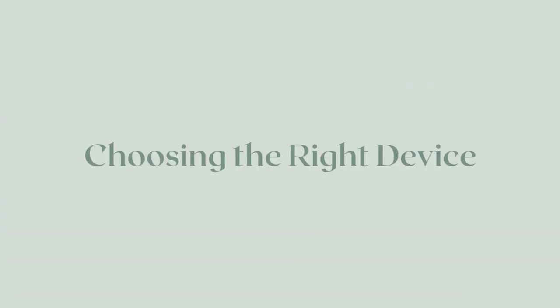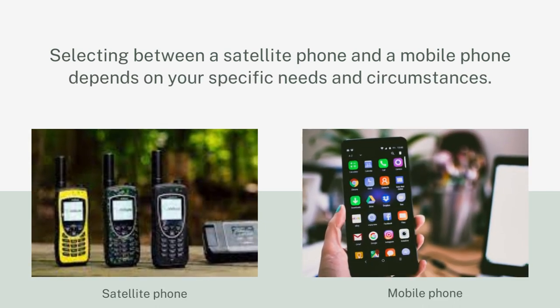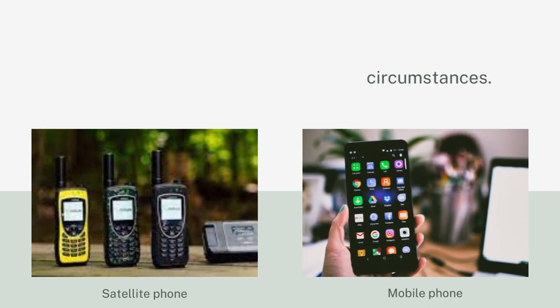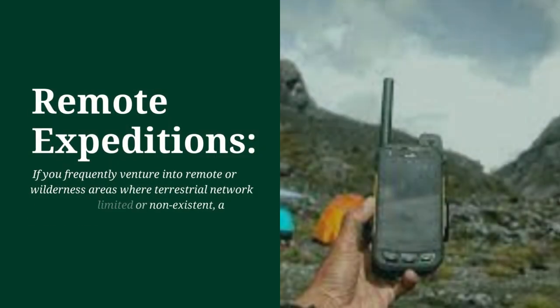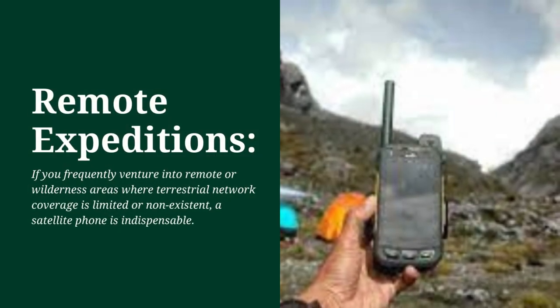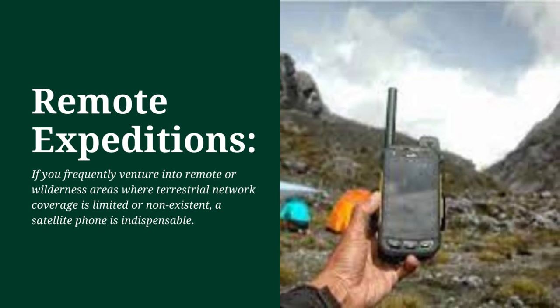Choosing the right device: Selecting between a satellite phone and a mobile phone depends on your specific needs and circumstances. Here are a few scenarios where each device shines. Remote expeditions: If you frequently venture into remote or wilderness areas where terrestrial network coverage is limited or non-existent, a satellite phone is indispensable.